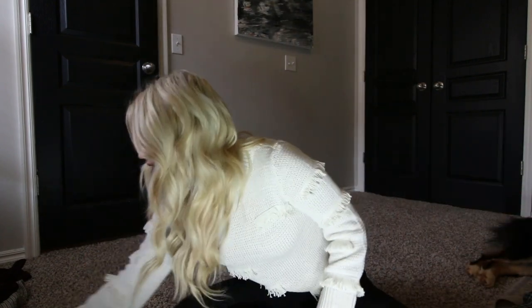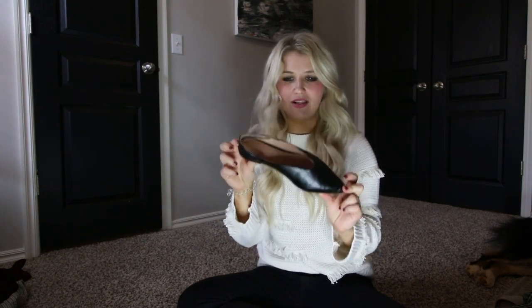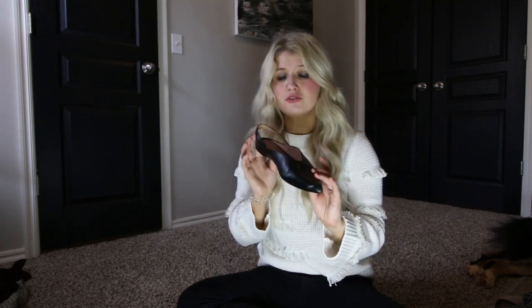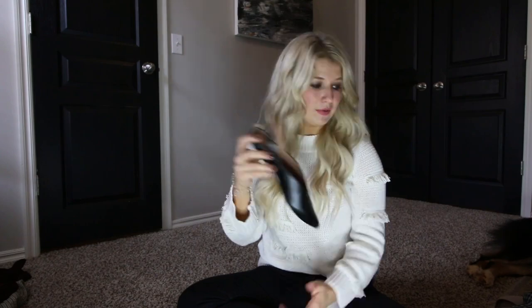I don't know why I can only find one of these — the other one is probably in the car somewhere. But this is just a great basic flat and it's really comfortable, which can be a weird thing with flats. They come in a tan and a red color too, and I've worn these tons — you can tell by the leather.